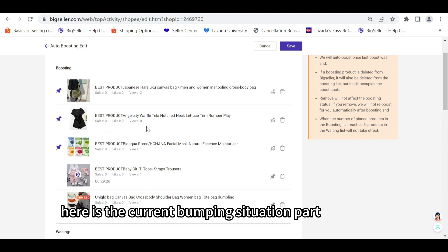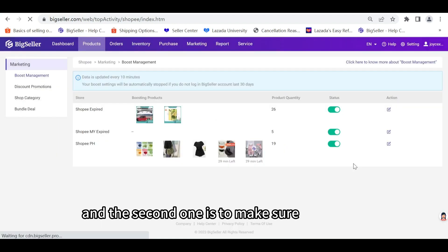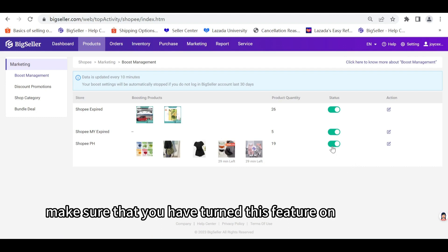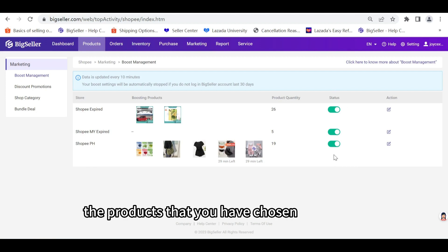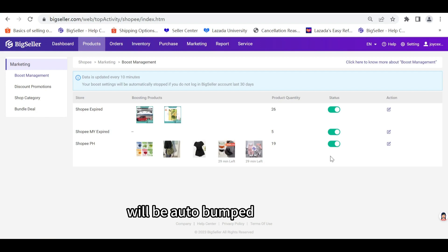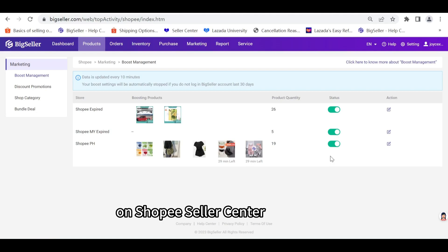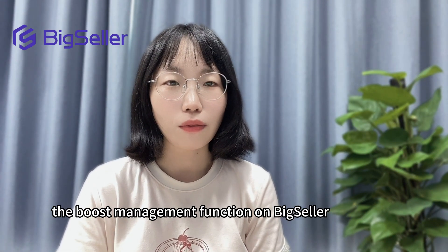There are two tips for you regarding this feature. The first one is you can view the current bumping situation and a countdown here — this is the current bumping situation, and here is the countdown for each product. The second tip is to make sure to activate the store's boost feature and ensure that you have turned this feature on. After this, the products you have chosen will be auto bumped.